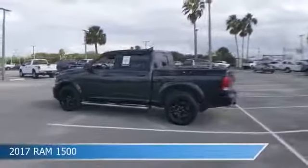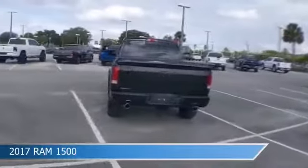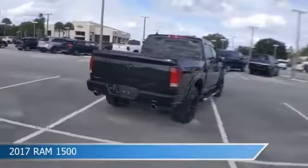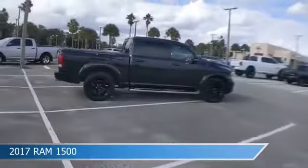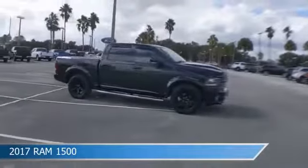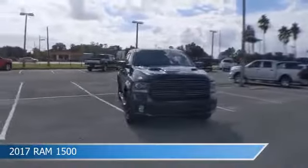Take a look at this 2017 Ram 1500. Equipped with an automatic transmission in brilliant black crystal pearl coat, this car comes with some great features including adjustable pedals, dual climate control, anti-lock brakes, audio controls on steering wheel, and more. Come in and check it out today.